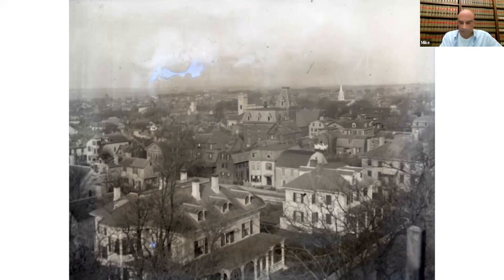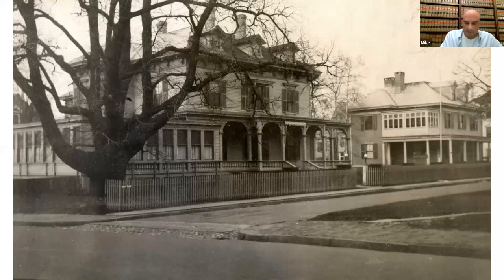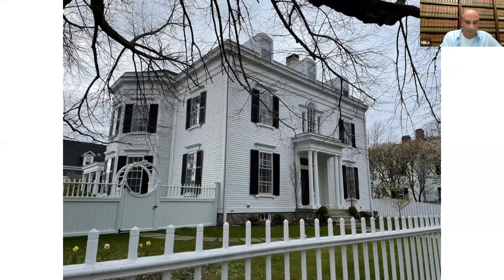The house has seen a number of renovations over time. This is a turn-of-the-century photo with either a ballroom or a sunroom to the left. There was also a major renovation in the 1940s. The house went from Italian to Federal. This is the way it looks today — quite the transformation. It is still a single-family home.